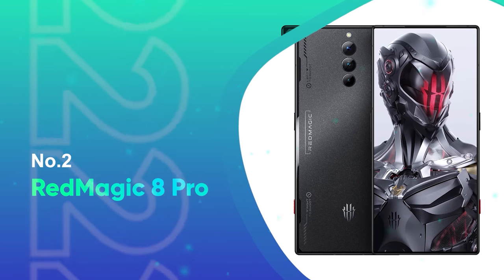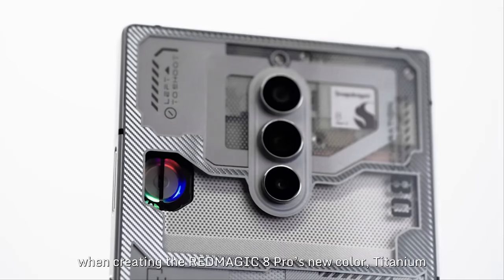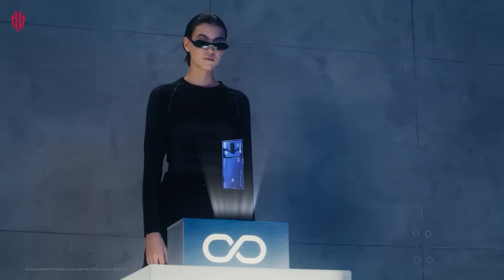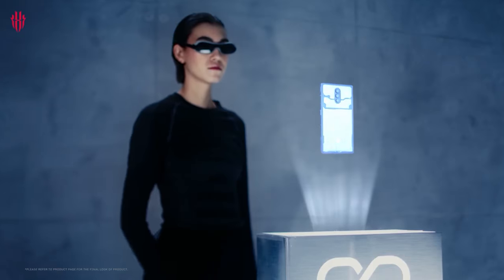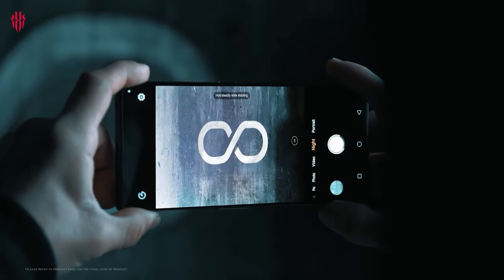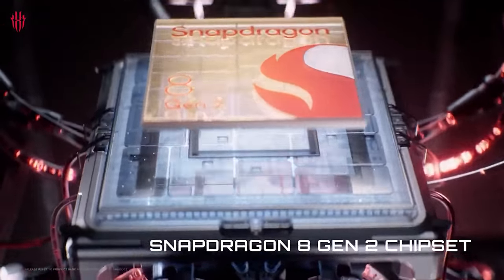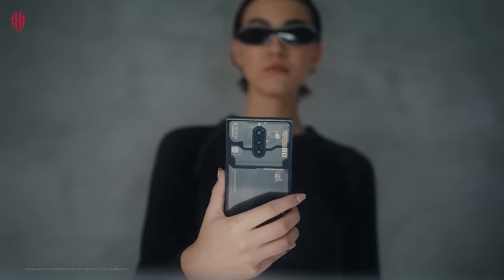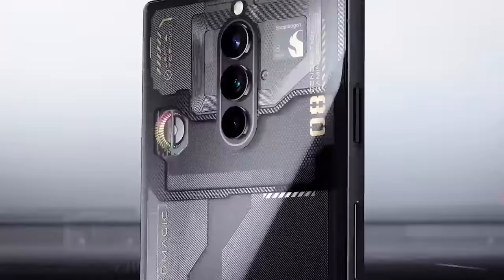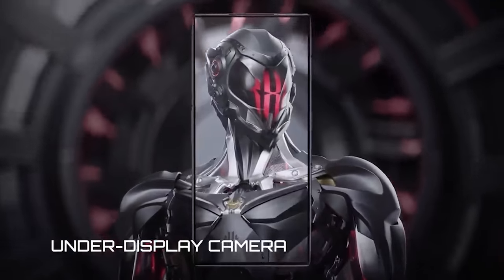Number 2: Red Magic 8 Pro. ZTE's Nubia Red Magic brand is built for gamers. Its latest release, the Red Magic 8 Pro, features built-in RGB lighting, an internal cooling fan, and haptic shoulder buttons that can be remapped in-game. The Red Magic 8 Pro sports the latest Snapdragon 8 Gen 2 SoC with 12 or 16 GB of memory, an FHD+ 120Hz AMOLED display, and a 6,000 mAh battery with 85-watt charging in China or 65-watt charging everywhere else.